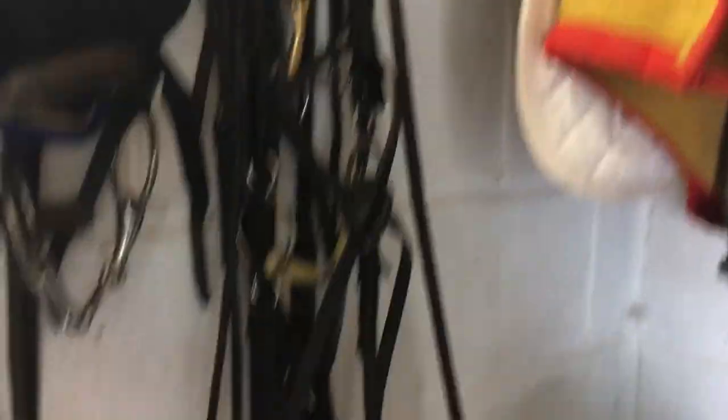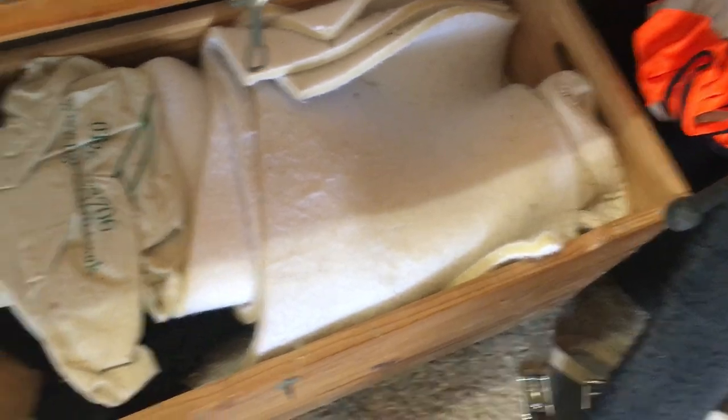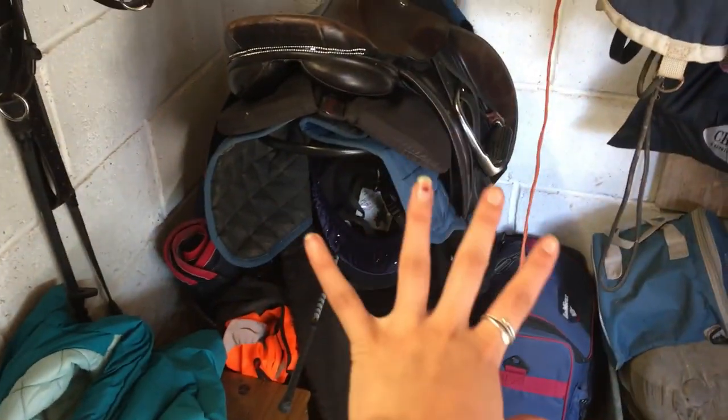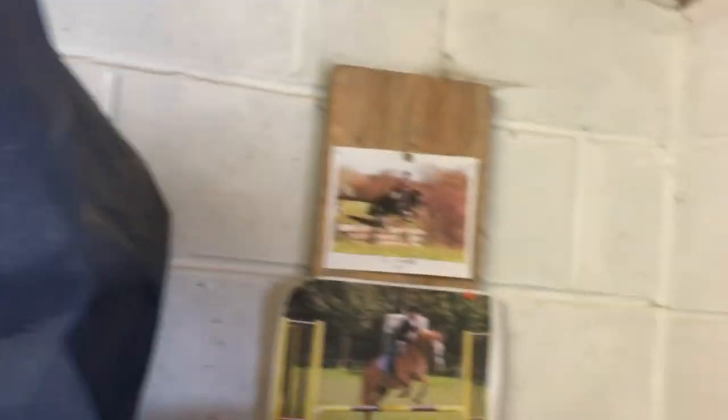Here we have Tim's bridle, which has a fantastic brow band — I'm very jealous of that one. Down here we have a trunk which is full of stuff we don't use essentially. There are some spurs down there which I need to drag out because I'm going to start trying spurs with Summer. We've got my coat and my bag, and then all of our livery's things — that is not ours. We have two saddles up here which we don't use: one with a twisted tree, and Max's saddle, which isn't used because he's retired.